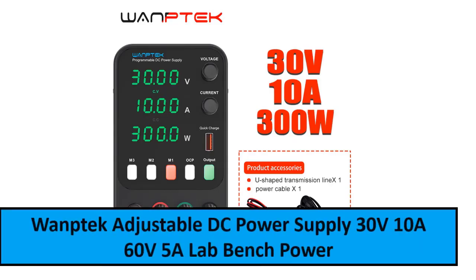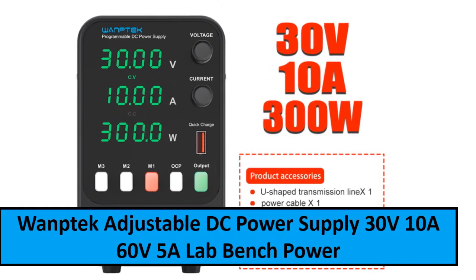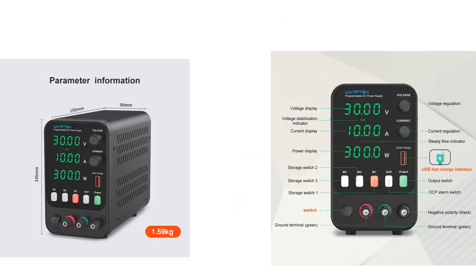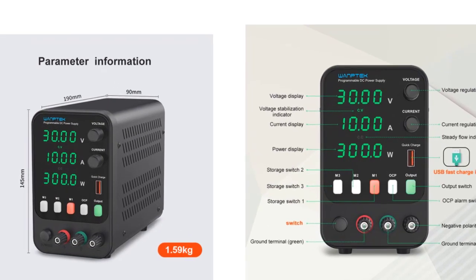At number two: One Tech Adjustable DC Power Supply 30V/10A, 60V/5A, Lab Bench Power Source, Stabilized Power Supply, Voltage Regulator Switch, 220 volts.